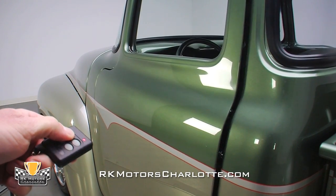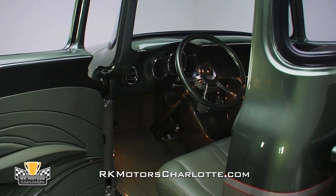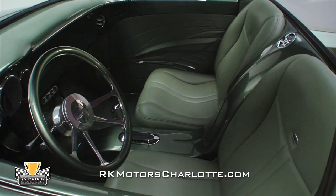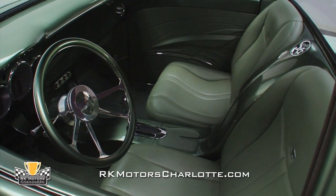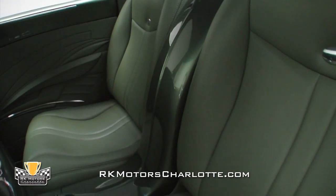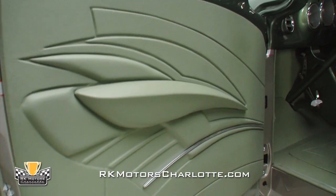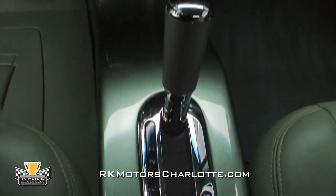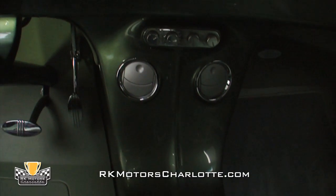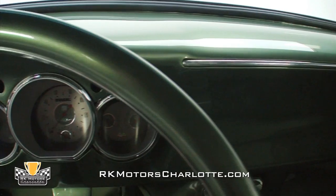Climb inside and you'll easily forget that this was once a pickup truck, as the custom-made green leather interior wraps around you and your passenger. There's not a single production part left inside, and even the 2006 Nissan Altima gauges were custom-modified just for this truck. Beautifully stitched seats, door panels, and even floor mats create a unified theme, and the paint job details even wrap around the door frames and continue inside the truck. A custom center console with a waterfall effect between the seats was fabricated, and houses the shifter and controls for the vintage air AC system.